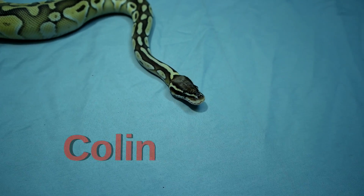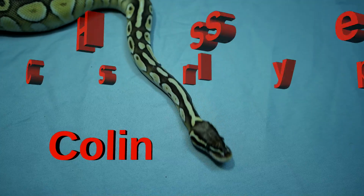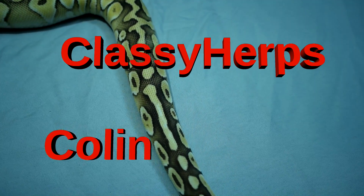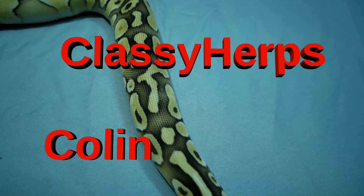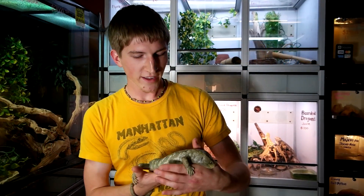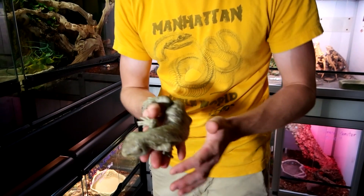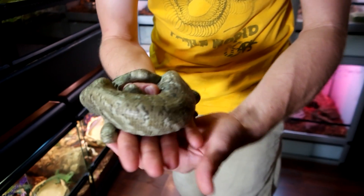Hello everyone, my name is Colin and you are watching Classy Herbs. So here today I'm going to try to do a video of something just a little bit weird. I'm going to cover all of the very unique, kind of strange animals that you don't see very often on YouTube.